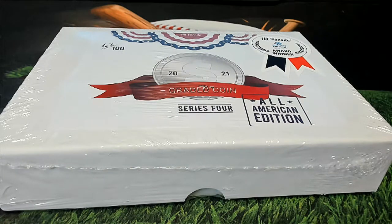Everybody's ready. This is Hit Parade Graded Coins All-American Edition Series 1, number 692.